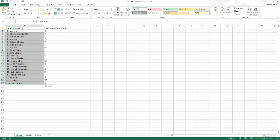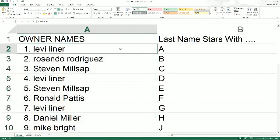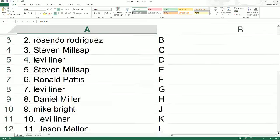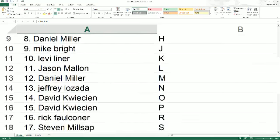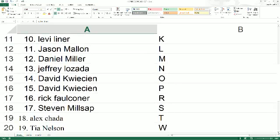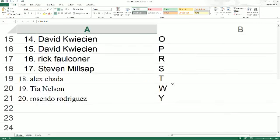And we're going to make this real big. Levi, last name starts with A — it'll be coming out to you. Rescindo with B. Steve M, you got C. Levi, D. Steven M, you got E. Ronald P with F. Levi, G. Daniel M, H. Mike B, J. Levi, K. Jason with L. Daniel M, you got M. Jeffrey, N. David K, you got O and P. Rick with R. Steven M, you got S. Alex, Tia with W. Rescindo with Y.